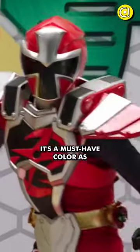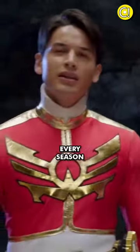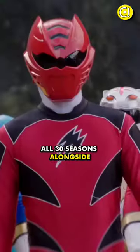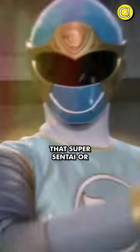In second place is the red ranger — a must-have color as the leader in almost every season. In first place is obviously the blue ranger, which has appeared in all 30 seasons. Alongside red, it seems unlikely that Super Sentai or Power Rangers will ever skip the red and blue rangers.